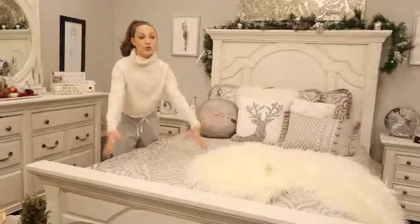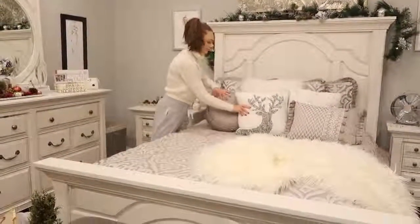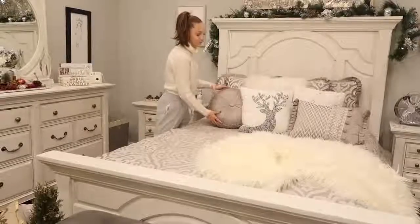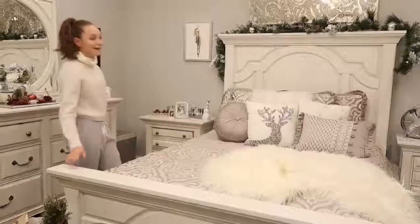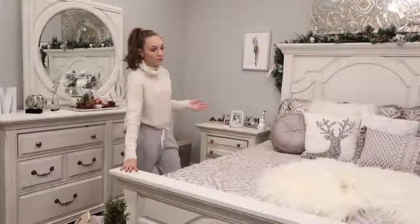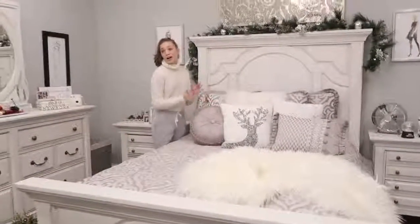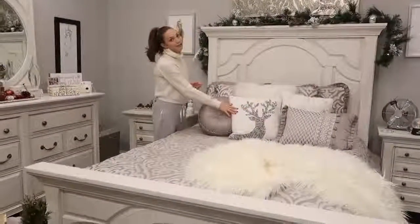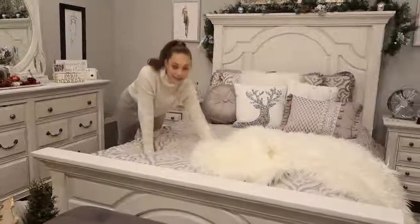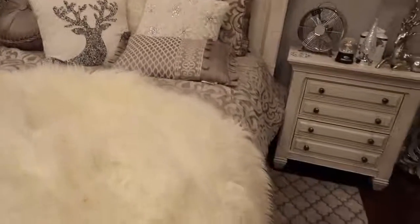Now I'm going to move you on to the main part of my room, which is my bed. This bed is from Levin's Furniture — basically everything you see, the whole set in my room, is from Levin's; it's one set together. I put some festive pillows up for Christmas. This throw pillow is from HomeGoods, which I really like. And this throw blanket is also from HomeGoods — it's very cozy and it keeps me warm.